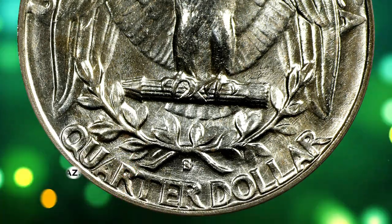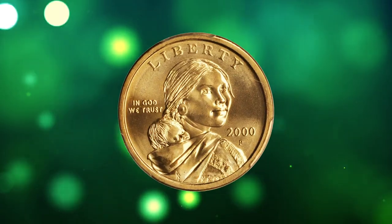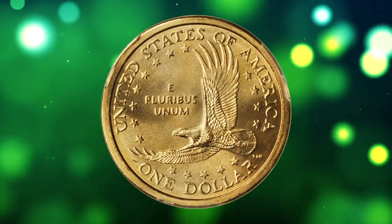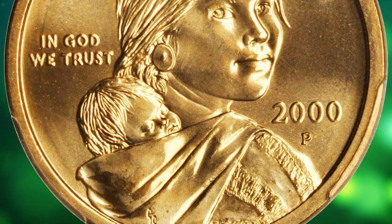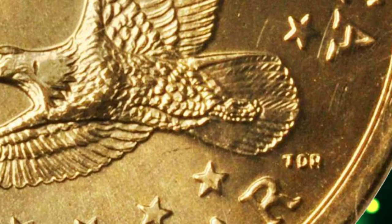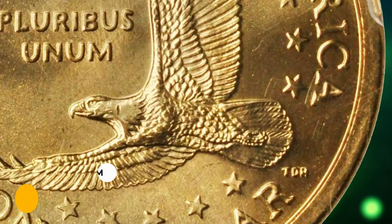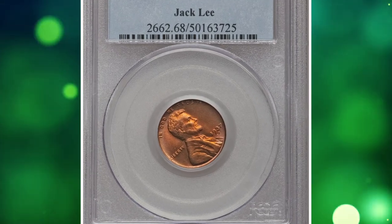It was sold for $6,000. Number 8: a 2000-P Sacagawea dollar in MS-68 condition. The surfaces are virtually pristine, satiny, and incredibly lustrous with bold strikes throughout. The eagle's tail feathers are individually sharp and fully showcase the reverse design detail as intended by the mint engraver. Also included in this lot is the original holder and certificate of authenticity jointly issued by the Cheerios promotion and the United States Mint. It ended up selling for $6,600.